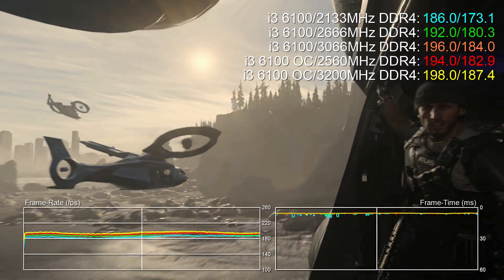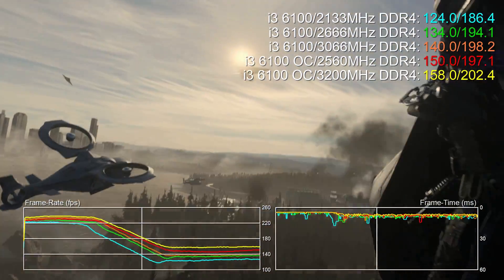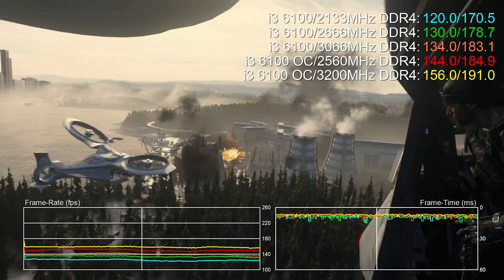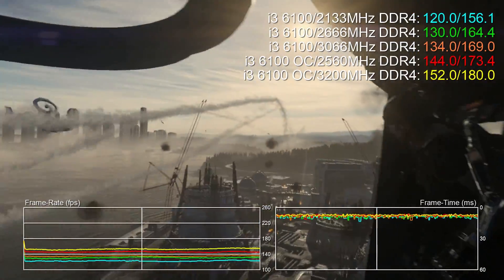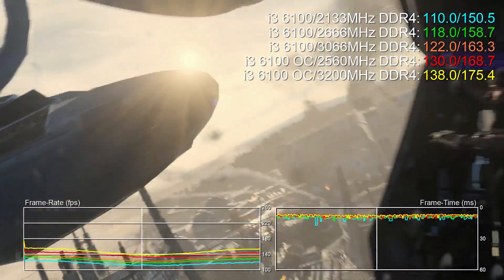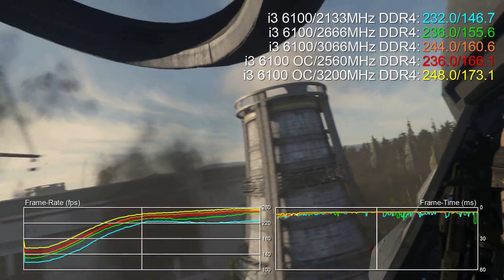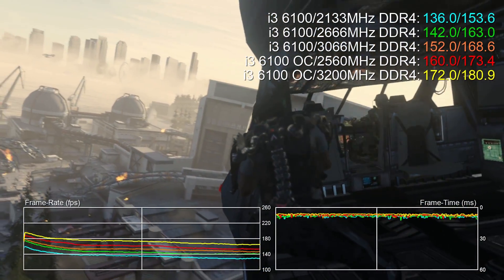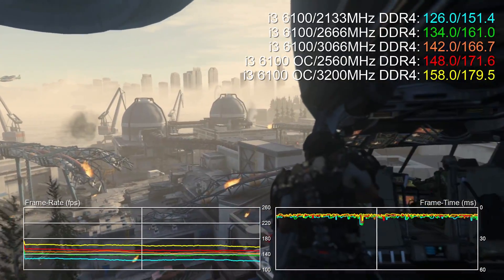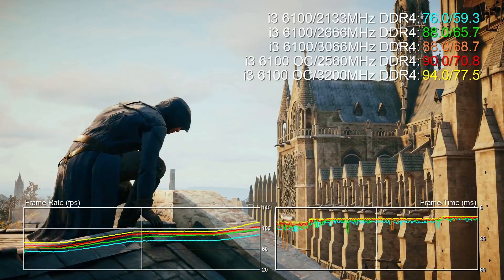Call of Duty has odd CPU demands, especially in this sequence. Frame rates are incredibly high because the game isn't really reliant on GPU performance, so we've pushed CPU to the forefront. You can see differences as we scale up with memory bandwidth, but you're not going to notice them when you're running at 250 frames per second. It's more of an academic test - you can run any of these processors and get a really good experience.